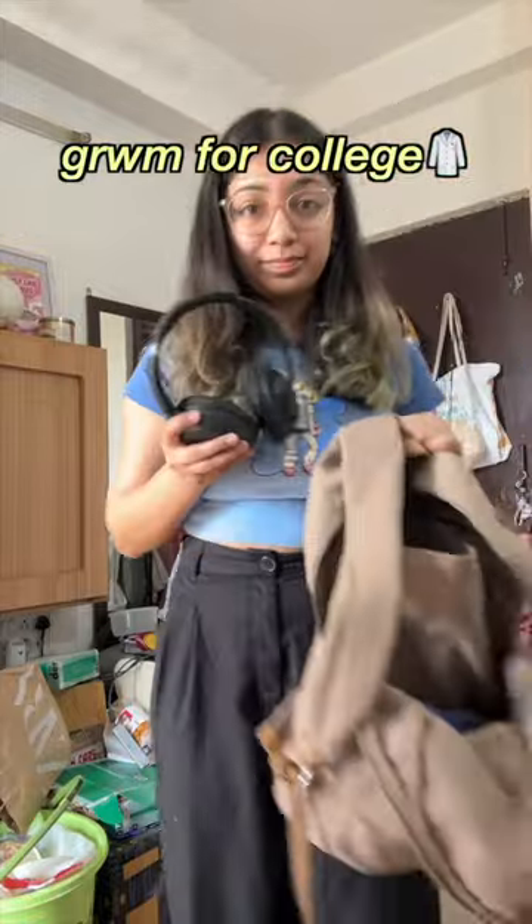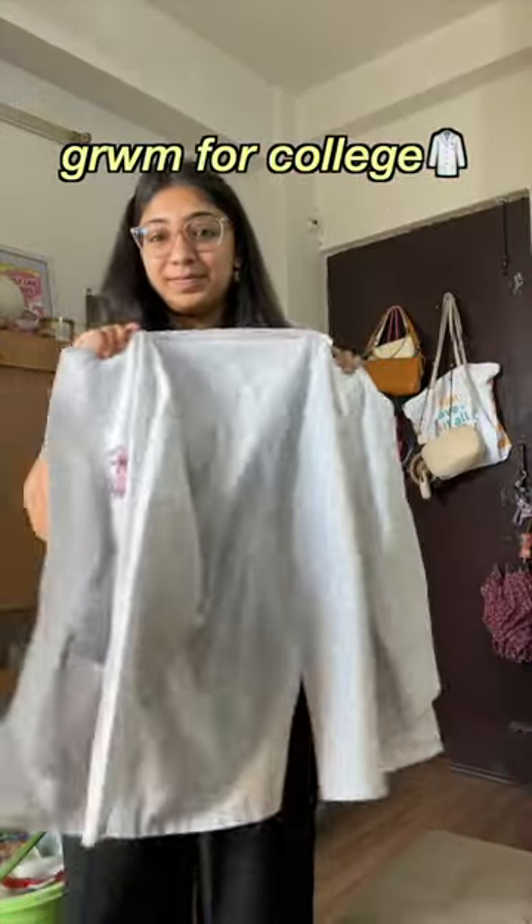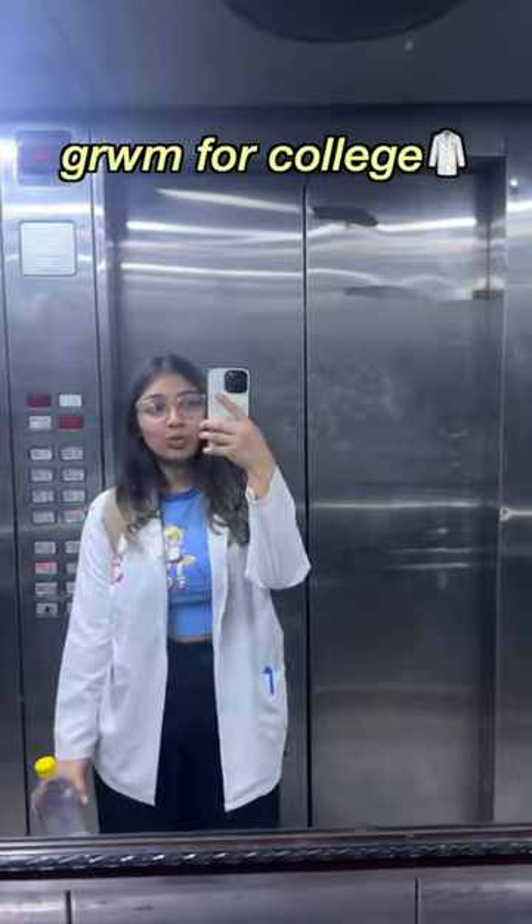After this I packed my bag with my essentials: my iPad, headphones, and my notes, and put on my white coat. Time to leave for college.